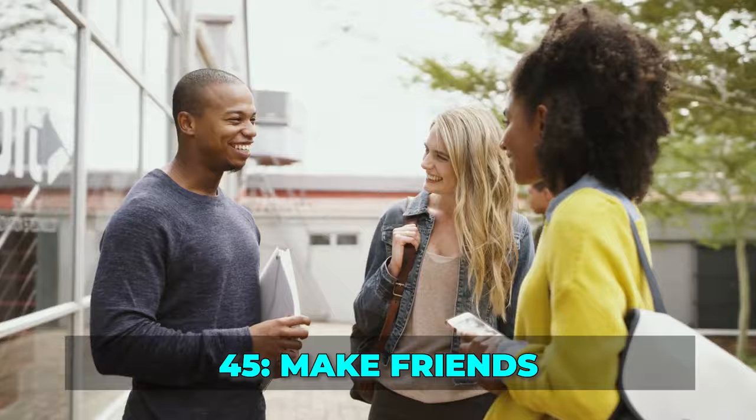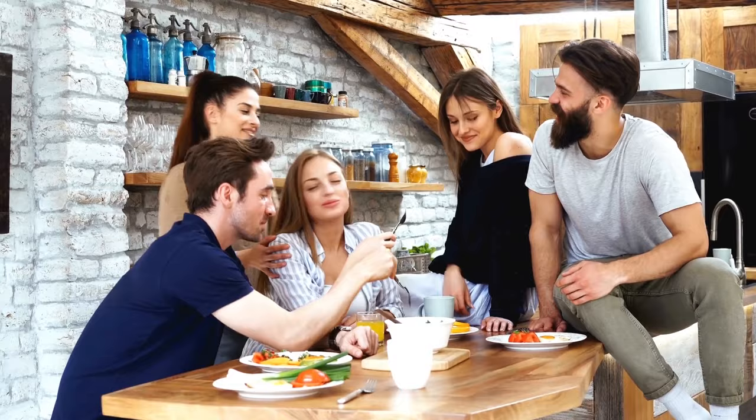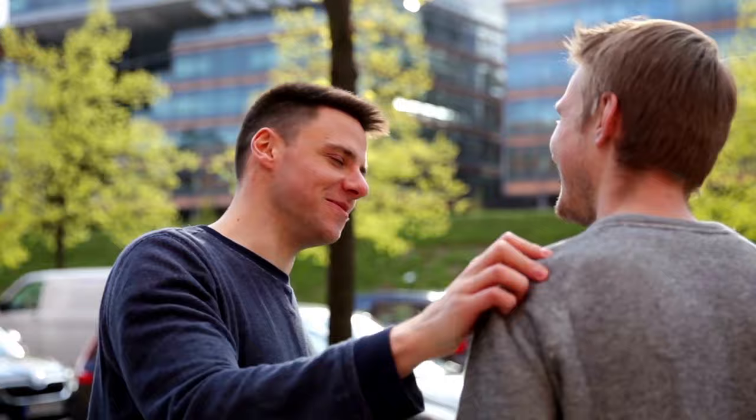Tip 45: Make friends. Interacting with locals can open doors to hidden gems and authentic experiences. Engage with the people you meet, whether it's your Airbnb host, a friendly café owner, or fellow travelers. They may offer valuable insights that you won't find in guidebooks.